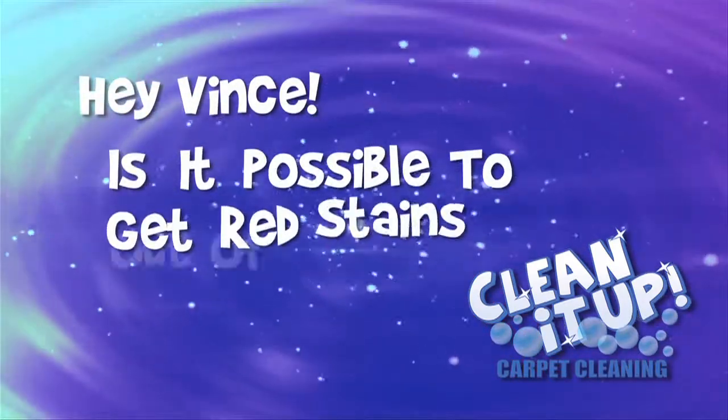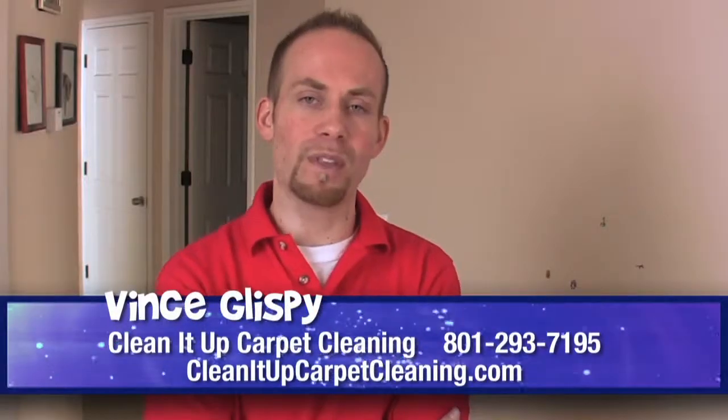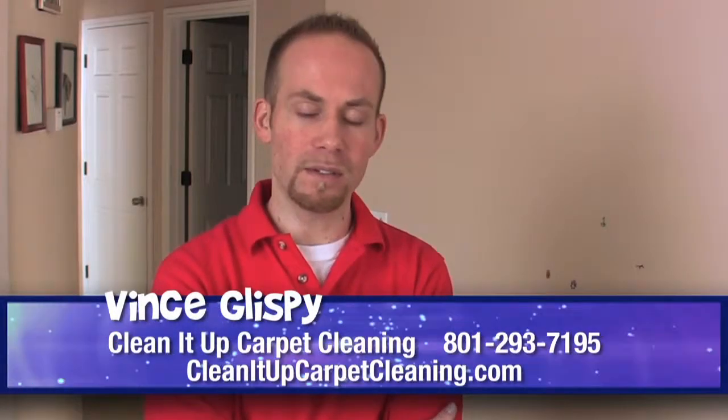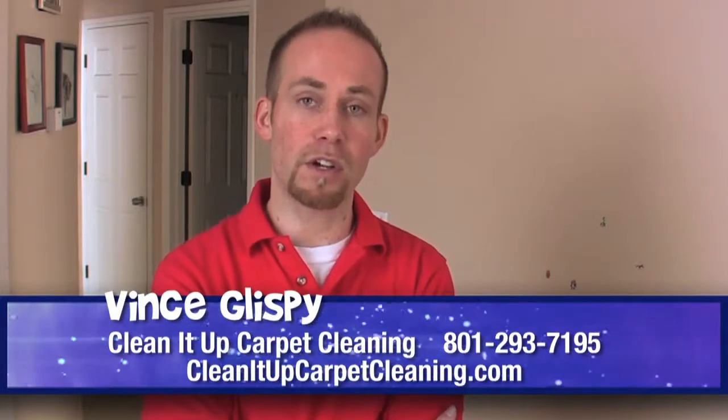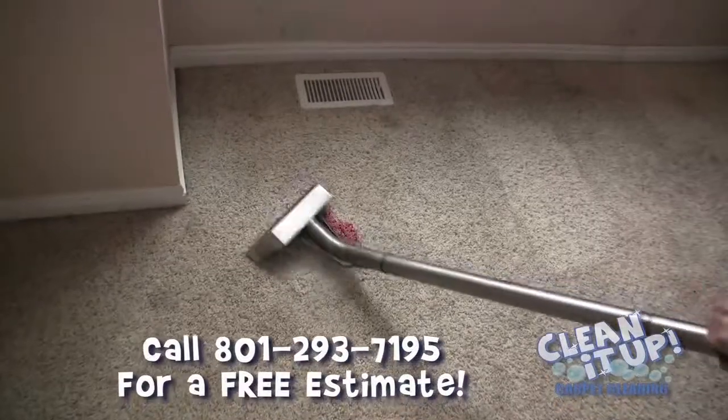Hey Vince, is it possible to get red stains out of your carpet? Well, you can go over that with the regular cleaning. Sometimes if you've got a scotch guard or protector on it, it can be lifted out and taken care of with just a regular cleaning.